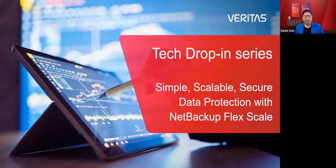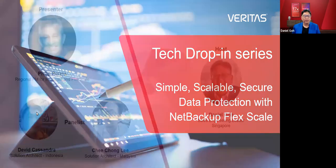Welcome everybody to this edition of the Tech Drop-Ins. We haven't been catching up for probably a month, but today we are very excited to share how we're going to reduce a lot of the complexity with our scale-out solutions with NetBackup Flex Scale. We're going to simplify things, especially for a lot of existing NetBackup customers.